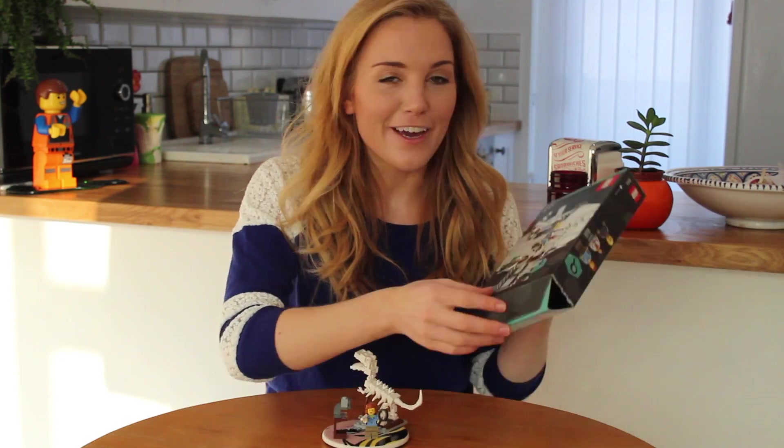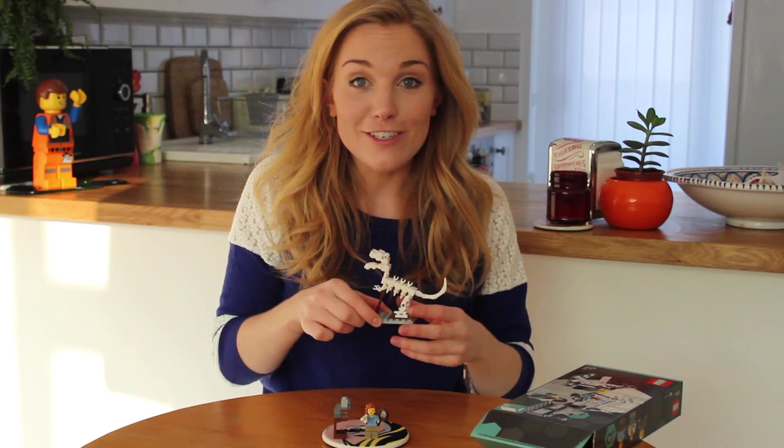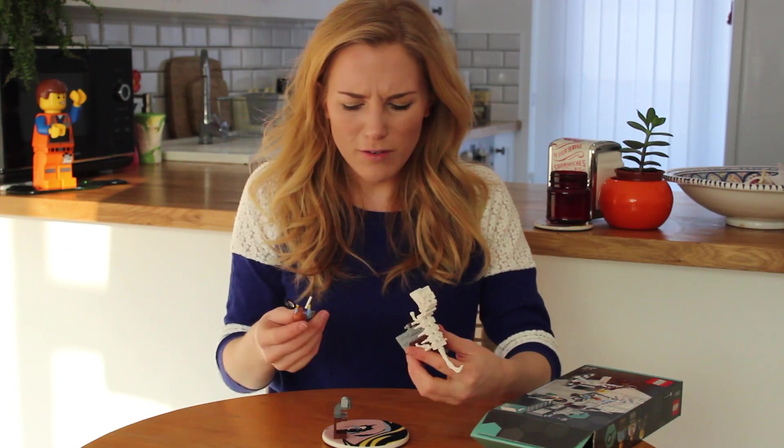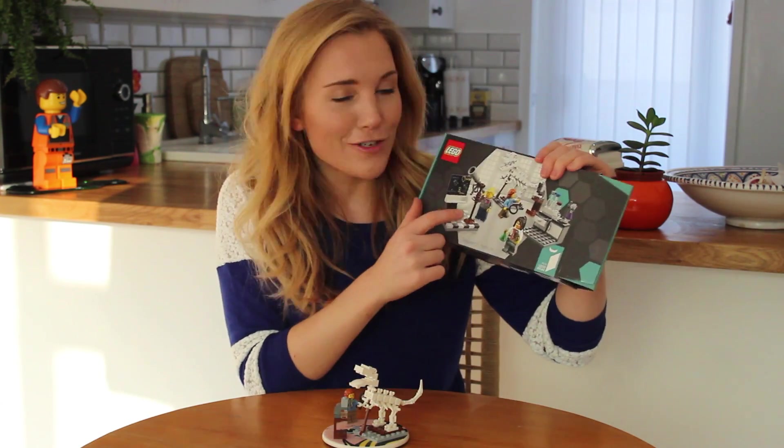Hi everyone and welcome back to my channel. Today we're going to be making another one of my Lego Research Institute models. You might remember last time we made the paleontologist with her T-Rex and she is super awesome — except I've lost her bone. So today we're going to make the Astronomer.